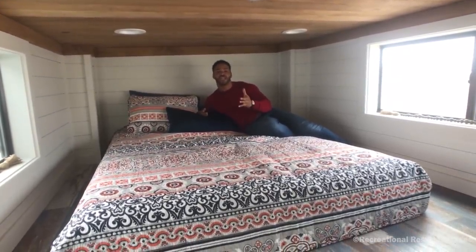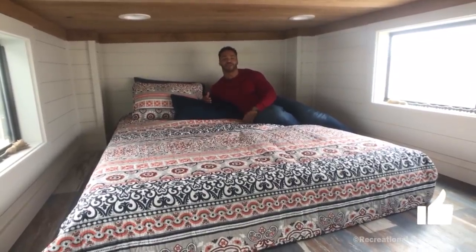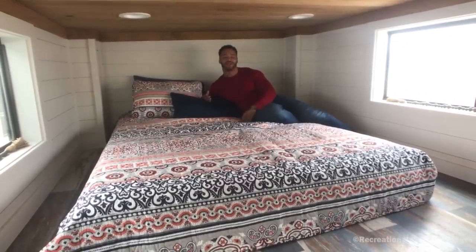I want to thank you guys for tuning in to another Tiny Home Tuesday with me, Mike, Mr. Tiny Timmons. Remember to like, comment, subscribe, and I will see you next Tiny Home Tuesday.